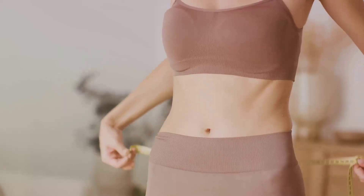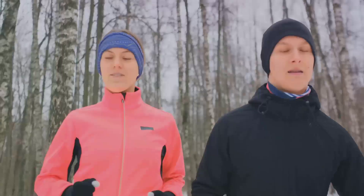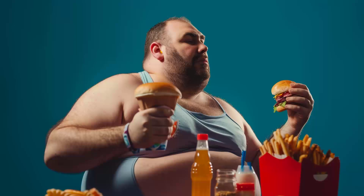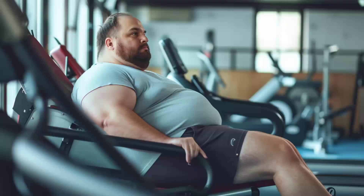But not all fat is the same. There are three types of fat: white, brown, and beige. White fat is what we typically think of when we talk about body fat — it's the body's main form of energy storage, but it also serves as an insulator and cushion for our organs. Brown fat, on the other hand, is a type of fat that burns energy instead of storing it. This is the kind of fat that babies have to keep them warm.